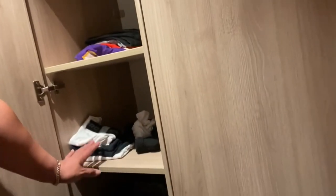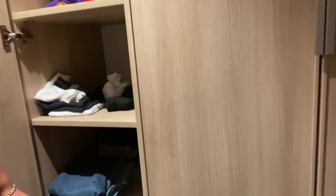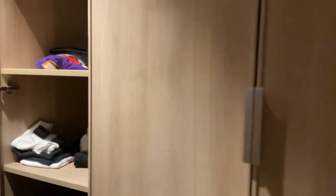Upon entering the room, you'll notice a wardrobe situated to the right, along with four coat hooks on the left wall. The wardrobe boasts ample space, equipped with plenty of hangers and a full-length mirror on one of its doors.